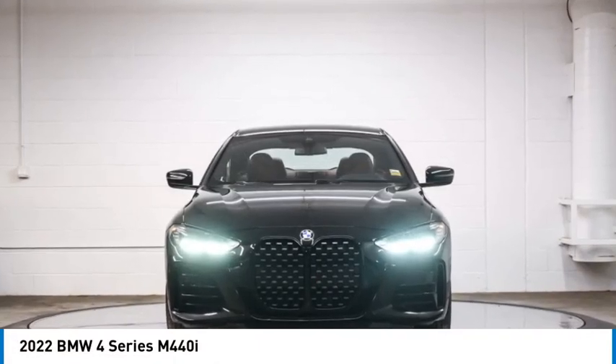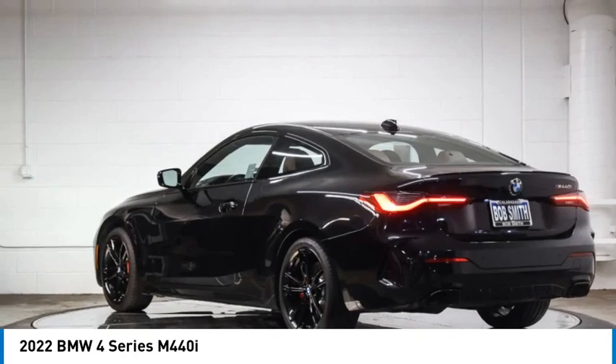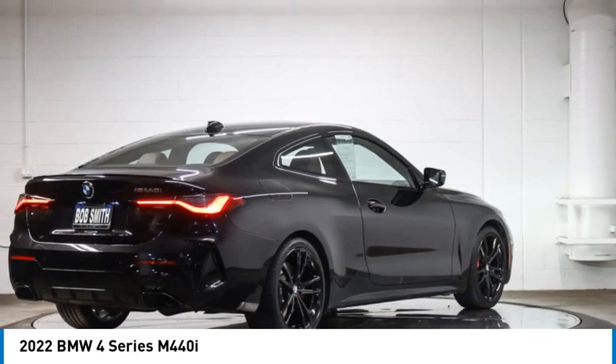We are pleased to show you the 2022 BMW 4 Series. The BMW 4 Series is a powerful machine which comes with impressive handling, upscale interiors, and it delivers on BMW's ultimate driving machine.